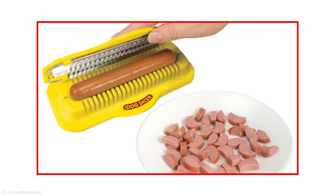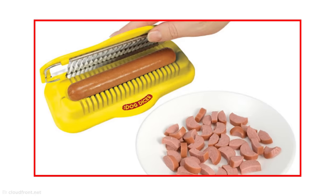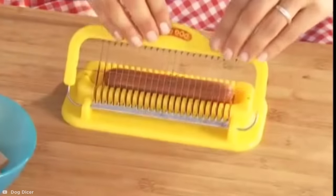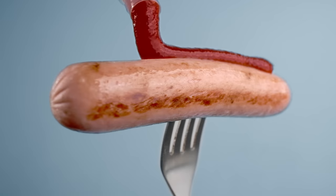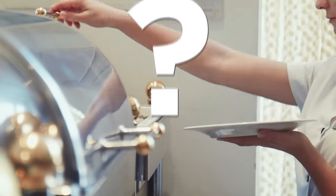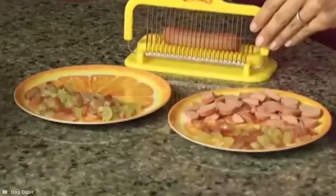This so-called dog dicer is incredibly uncomfortable for any member of the male species to look at, not to mention how pointless it is to begin with. Processed frankfurters have got to be one of the easiest things to cut up, and who's consuming enough of them that they need to be diced in such large quantities?